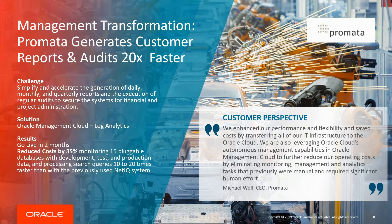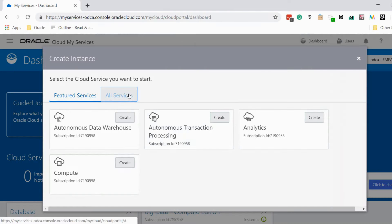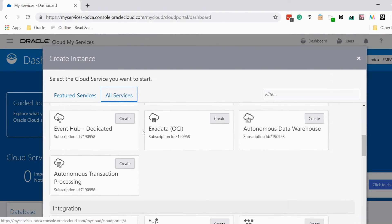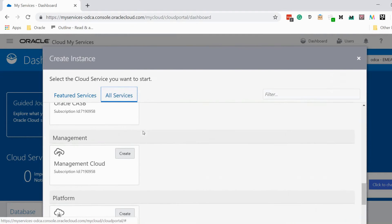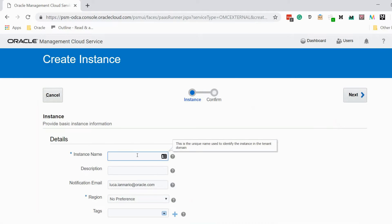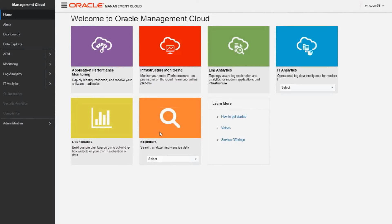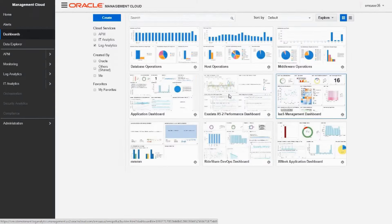Now let me show how easy it is to start using Oracle Management Cloud. After registering and activating a free cloud trial account on cloud.oracle.com, we can browse to the Oracle Cloud Dashboard, then click on Create Instance, scroll down to Management Cloud and click on Create. We fill in the required instance name field, click Next and confirm by clicking Create. After a few minutes, the new instance will be available. Upon accessing the instance, the main dashboard of Management Cloud is shown.